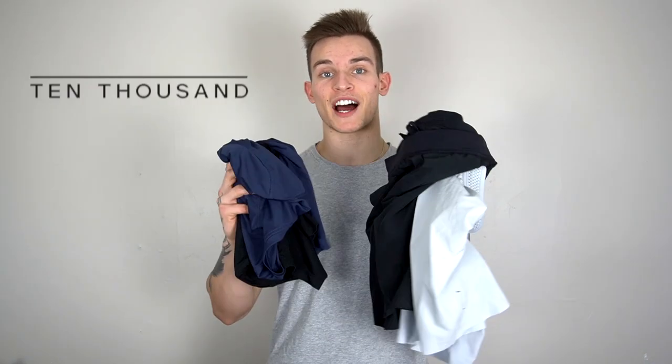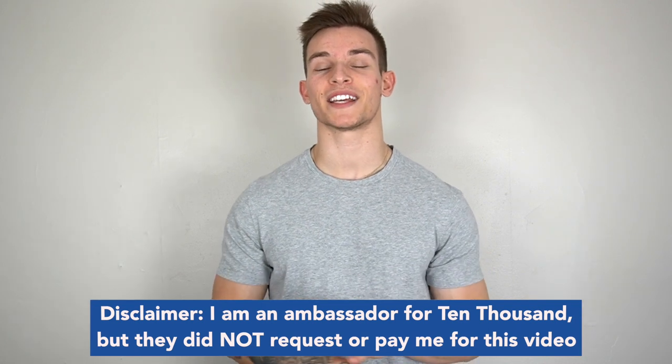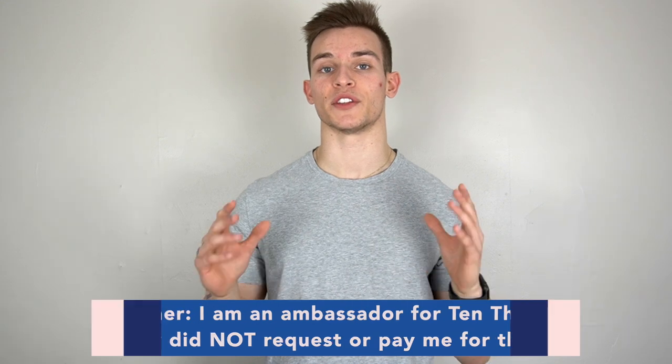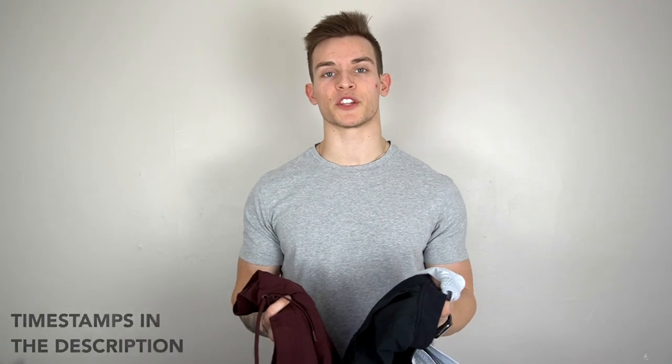Today we're going to do a complete breakdown and review of 10,000 — both their shorts and their shirts — and see how they compare to other popular brands like Nike or Lululemon. Quick disclaimer: I am an ambassador with 10,000, but they did not ask or pay me to make this video. I just wanted to give my own thoughts and opinions on the clothes.